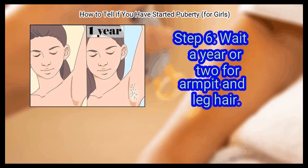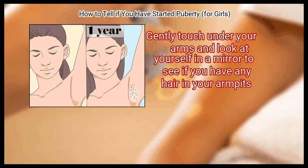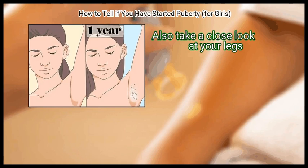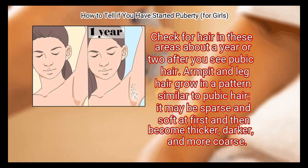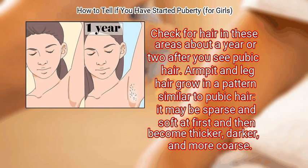Step 6: Wait a year or two for armpit and leg hair. Gently touch under your arms and look at yourself in a mirror to see if you have any hair in your armpits. Also take a close look at your legs — your leg hair may be getting darker, thicker, and more noticeable. Check for hair in these areas about a year or two after you see pubic hair. Armpit and leg hair grow in a pattern similar to pubic hair — it may be sparse and soft at first and then become thicker, darker, and more coarse.